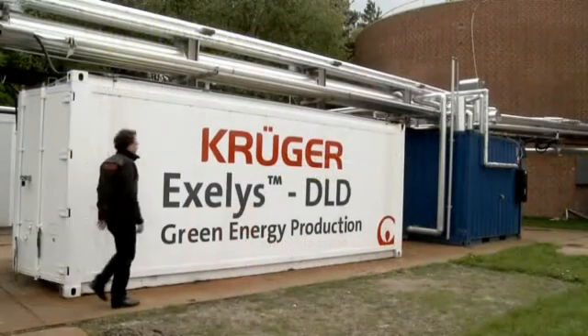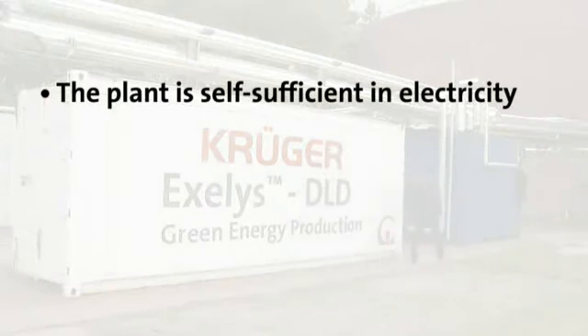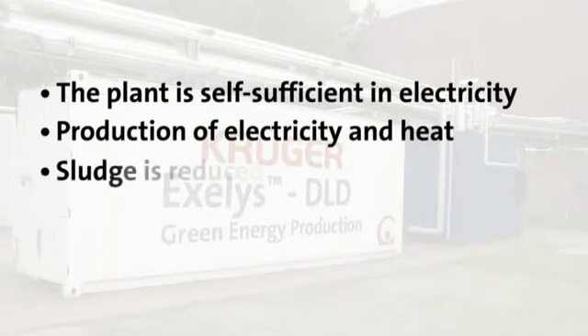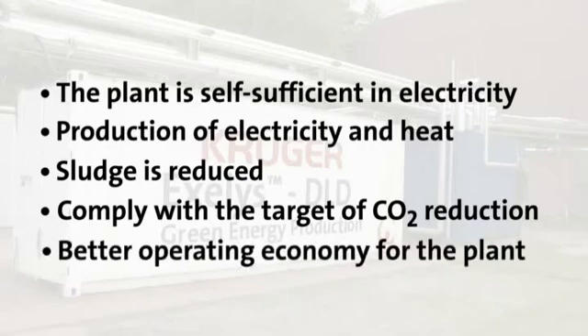The plant will be self-sufficient in electricity. A fully optimised plant can actually also produce electricity and heat for many households. The amount of sludge will be reduced, which means less sludge to dispose of. It will help a plant comply with CO2 reduction targets. All in all, a more sustainable long-term economy and environment.